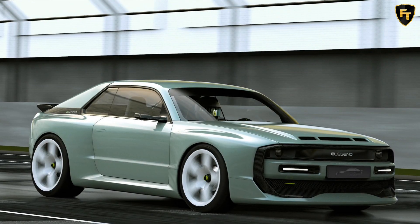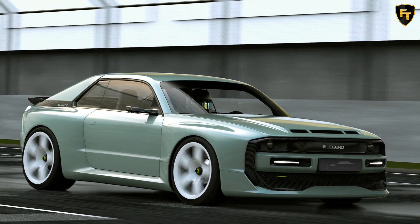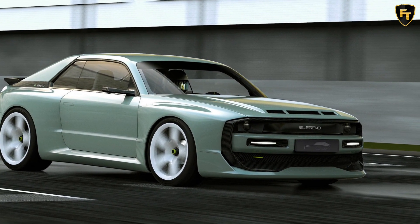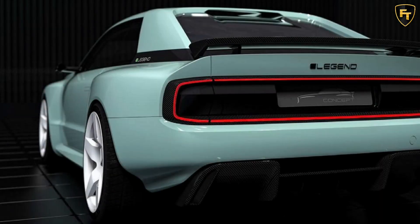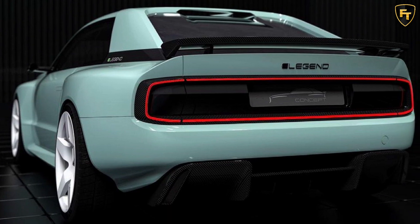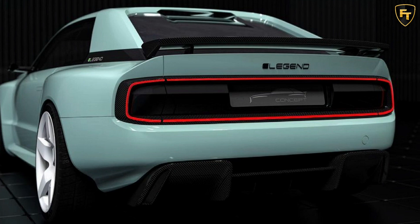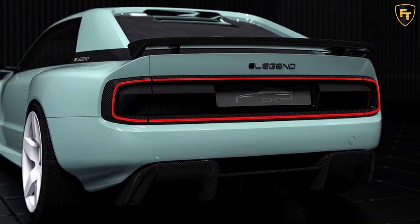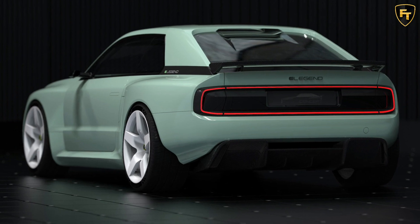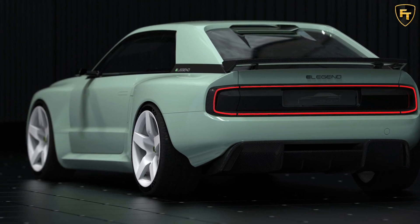The design of the EL1 is clearly reminiscent of the Audi Sport Quattro S1. The front end features prominent headlights and LED daytime running lights, and a bulging hood almost identical in shape to the Audi, including the three small air vents. In addition, the EL1 has a boxy and aggressive shape with pronounced wheel arches and white rally-inspired five-spoke wheels. Found at the rear is a spoiler and eye-catching LED taillights.